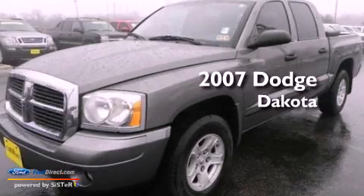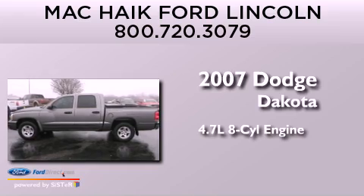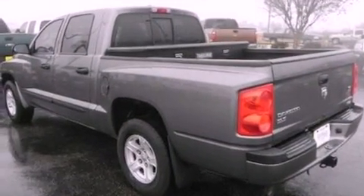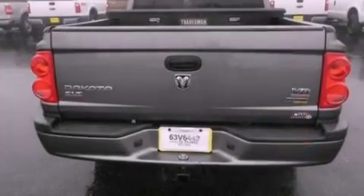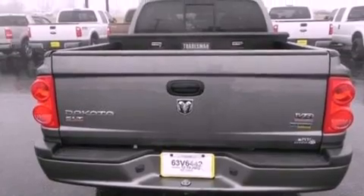This is a 2007 Dodge Dakota. It has a 4.7-liter eight-cylinder engine and an automatic transmission. Its top features include a double wishbone independent front suspension, a heavy-duty suspension, aluminum wheels, and satellite radio.